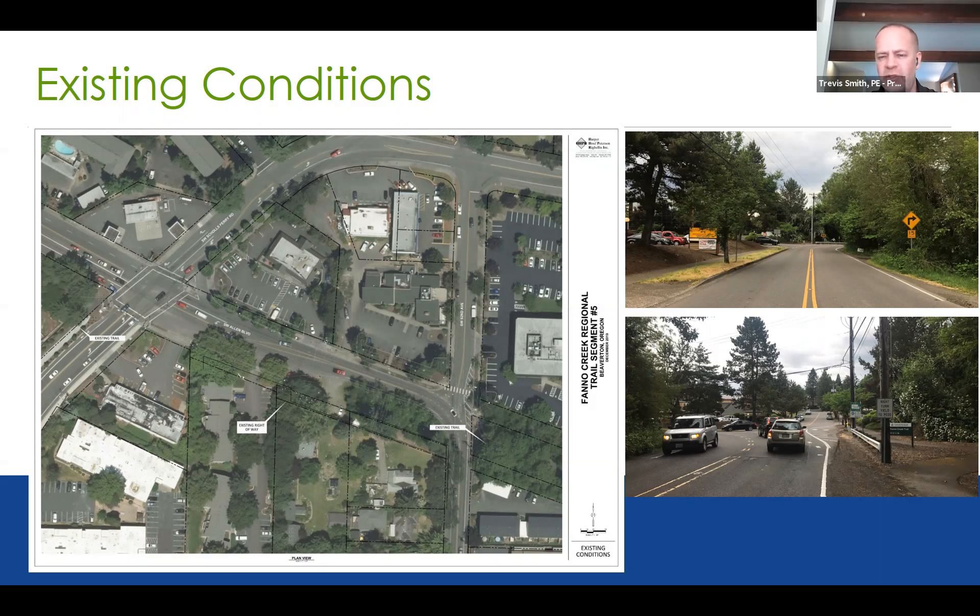Looking at the pictures, the one on the top right gives you a view standing directly in the center of Allen Avenue facing east toward 92nd Avenue — pretty well mid-block between those two intersections. There is currently no pathway, no sidewalk on the south side of that road, no bike lanes. The only pathway through there for pedestrians or bicyclists is a detached sidewalk on the north side — a six-foot-wide sidewalk.